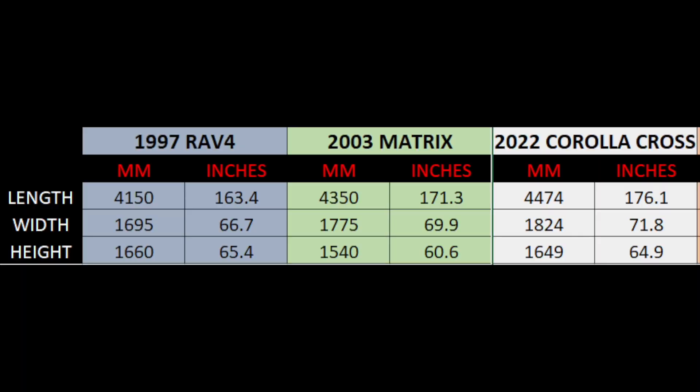In terms of width and height: the new Corolla Cross is 5.1 inches or 129 mm wider than the 1997 RAV4, but only marginally wider than the Matrix — specifically 1.9 inches or 49 mm wider than the 2003 Matrix. In terms of height, it is slightly lower than the original RAV4 by 0.4 inches or 11 mm — almost the same but slightly lower. Compared to the Matrix, it's quite a bit higher: 4.3 inches or 109 mm taller.